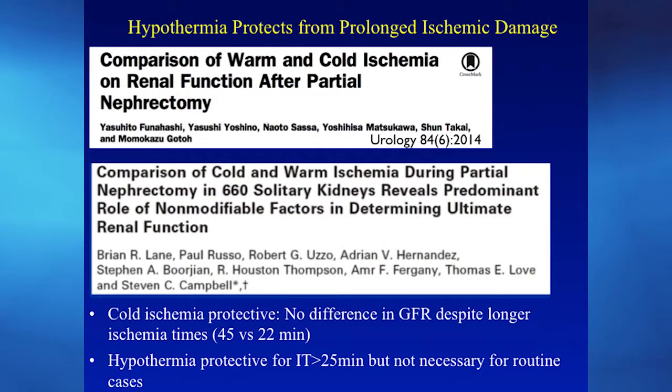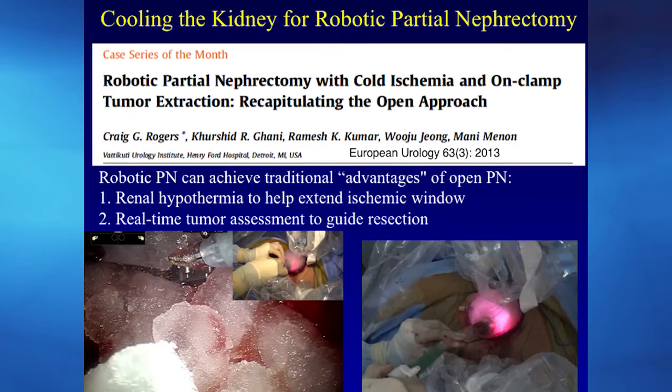One key technique for solitary kidneys is cooling the kidney. In open partial nephrectomy through a large incision, we would pack the kidney in ice — very difficult to replicate through a minimally invasive approach. We've now described the ability to do that robotically. Two papers both showed a protective effect of cooling the kidney to preserve renal function. We published the technique in European Urology, using a special port called a gel port.